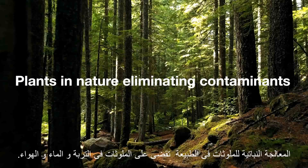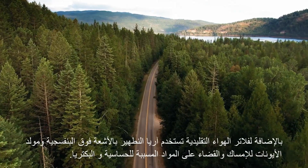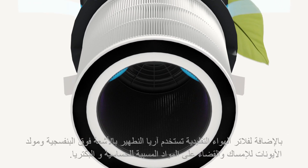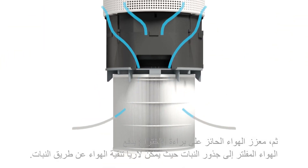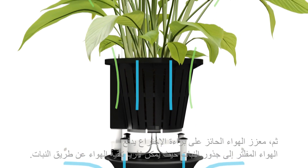Phytoremediation properties of plants and nature eliminate contaminants in soil, water, or air. In addition to traditional air filters, ARIA uses UV disinfection and ionizers to trap and eliminate allergens and bacteria. Patented air boosters push the filtered air up to the roots of the plant where ARIA can get its phytoremediate groove on.